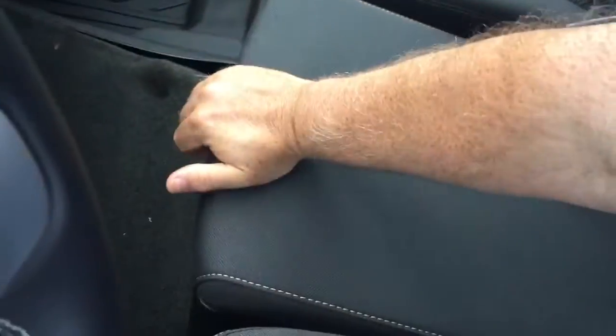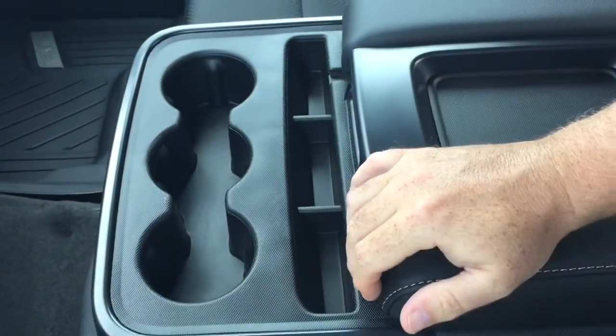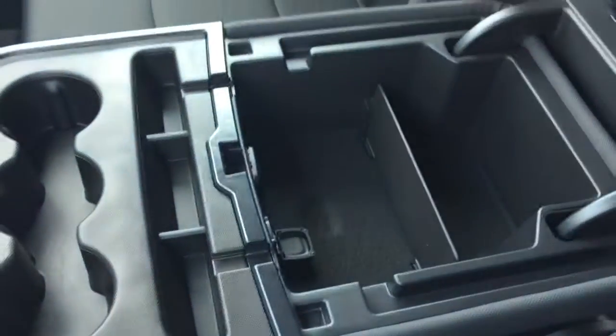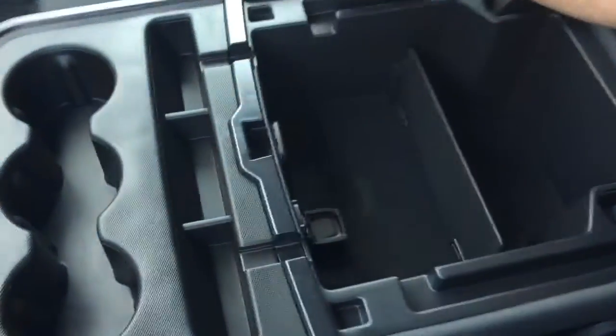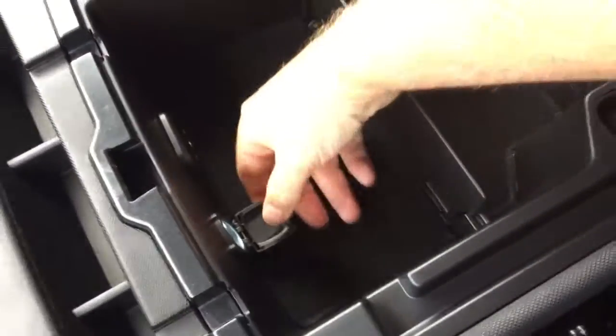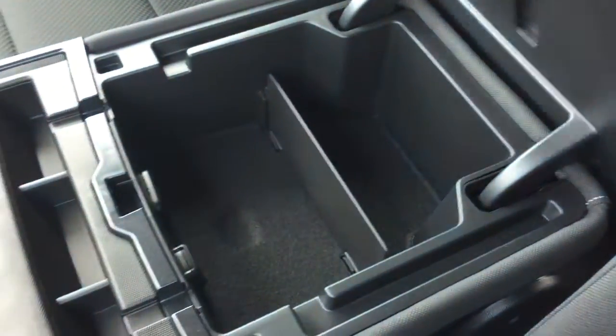The 40/20/40 split bench has locking storage in the middle. The armrest folds down with cup holders, a spot to rest your device, and you can run cables underneath neatly to charge up. There are two USB ports, an auxiliary input, and 12-volt power — plus divided storage that folds out of the way easily.